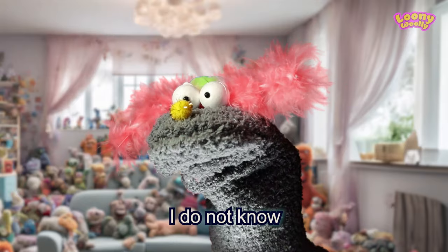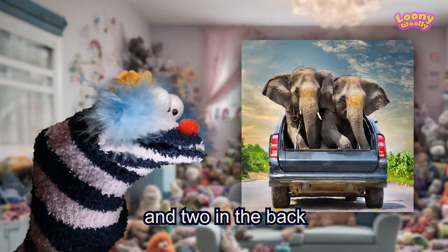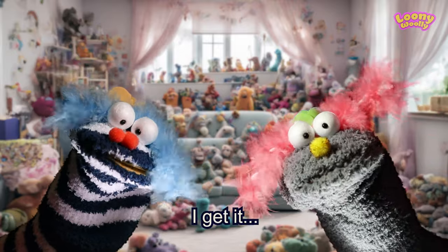I do not know. You sit them two in the front and two in the back. I get it, I get it.